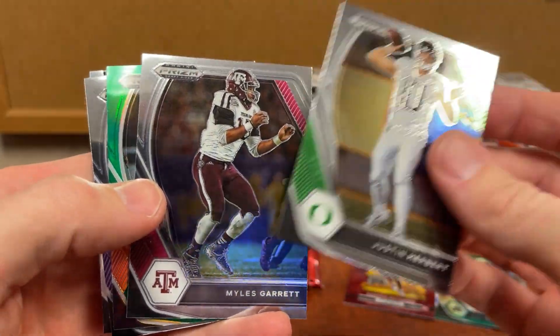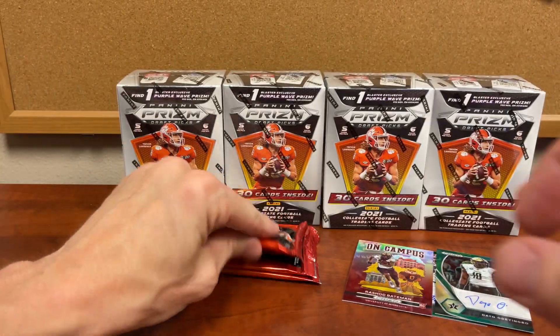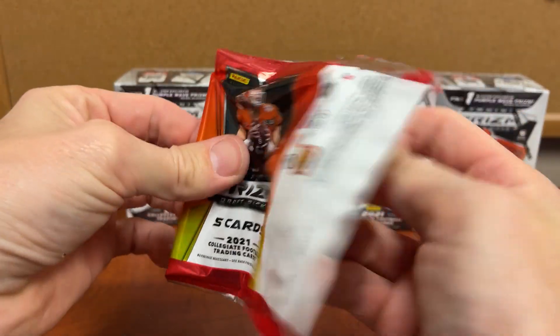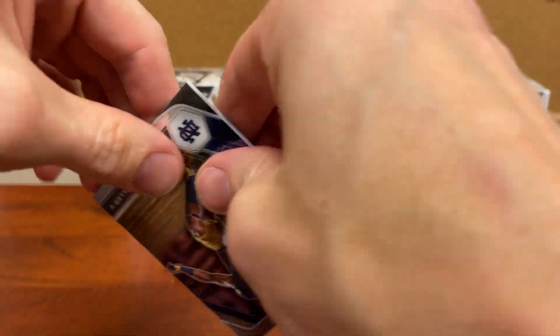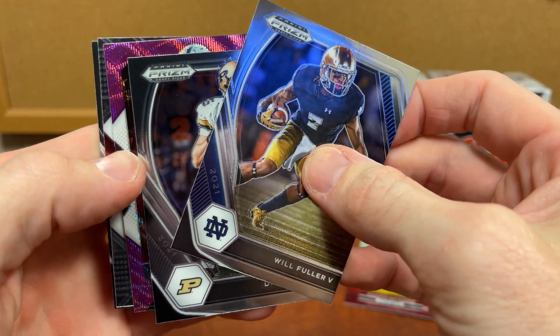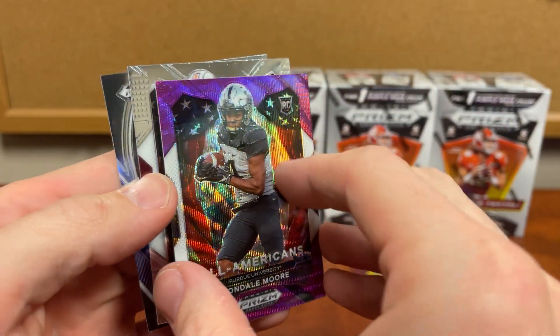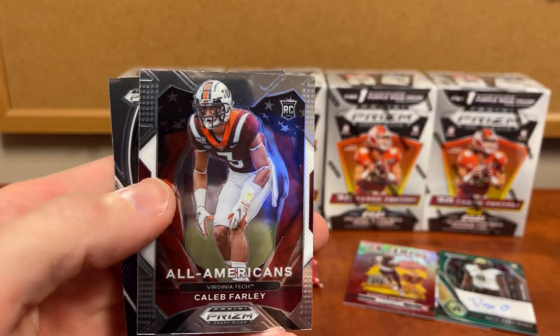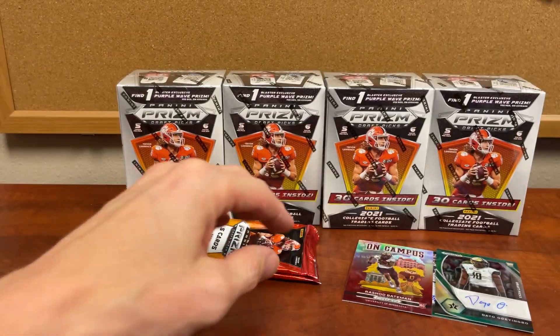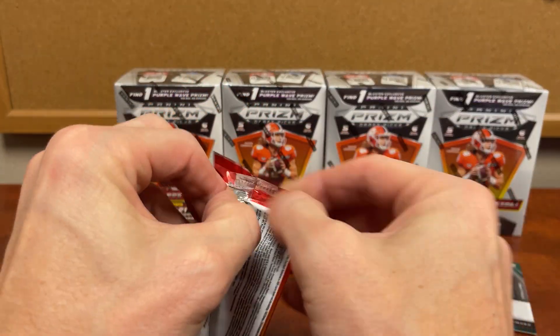Justin Herbert, Miles Garrett, Chris, and Najee. So ten blasters, two hundred dollars — there's our purple. Rondale Moore: anytime you can get that purple in a rookie is always good, if you ask me. I got these stacks, we're gonna start falling over here.